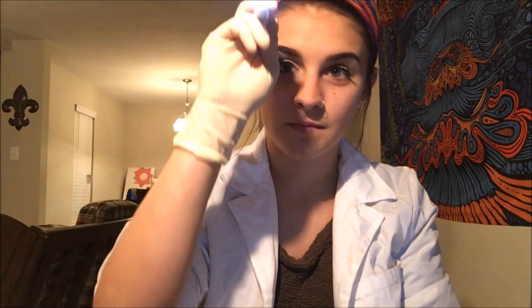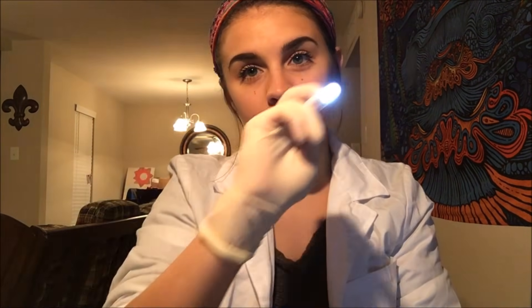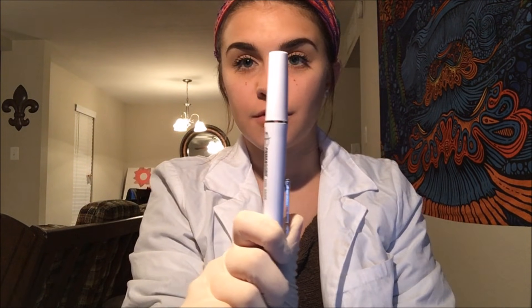Next we're going to test nerves three, four, and six together — as I said, this helps with your eye movement. First I'm going to check your pupils, so if you could just stare at my nose please. And now I want you to please follow the light with your eyes only. And now if you could stare at my pen, and now shift your focus to my nose. Very good.